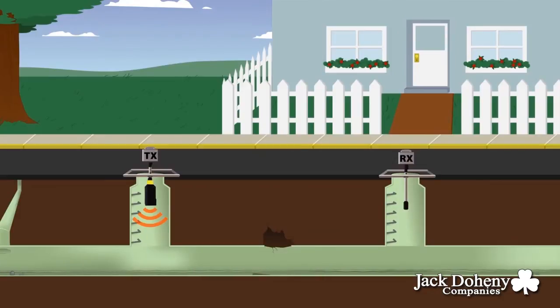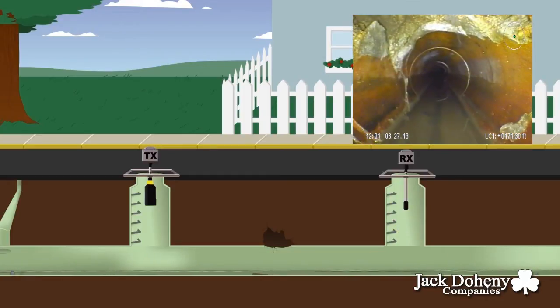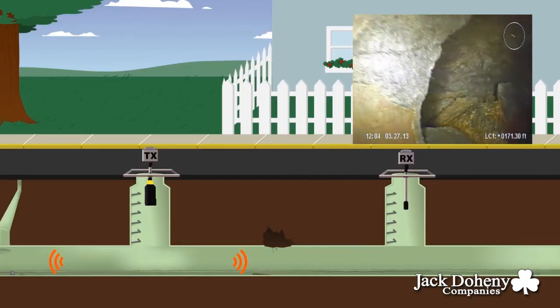In a complicated situation where a pipe is damaged or a lateral is protruding into the mainline, the pipe may seem clean, but the SLRAT can reveal these hidden issues.